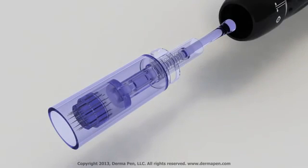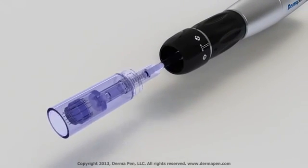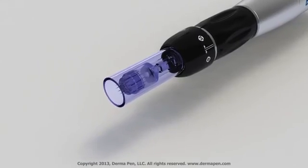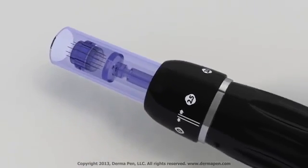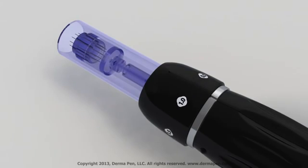Dermapen's patent-pending disposable micro-needling tip comes in sterilized individual packages that are easily replaced and loaded into the spring automated device. The Dermapen tip has 11 stainless steel micro-needles, which can be adjusted from 0.25 to 2.5 millimeters, giving practitioners an innovative skin therapy system that is designed to cater to individual patient needs.